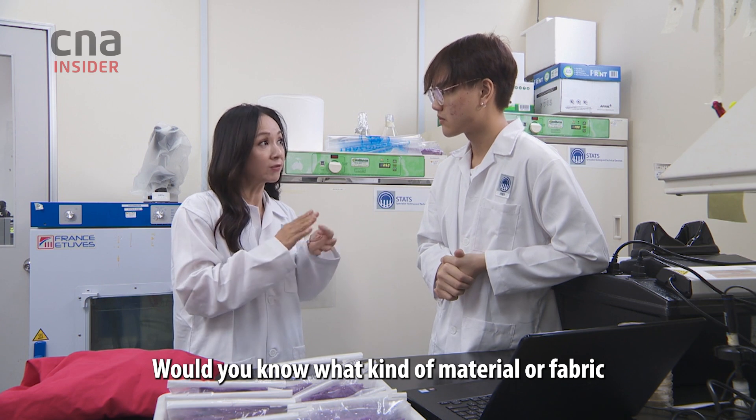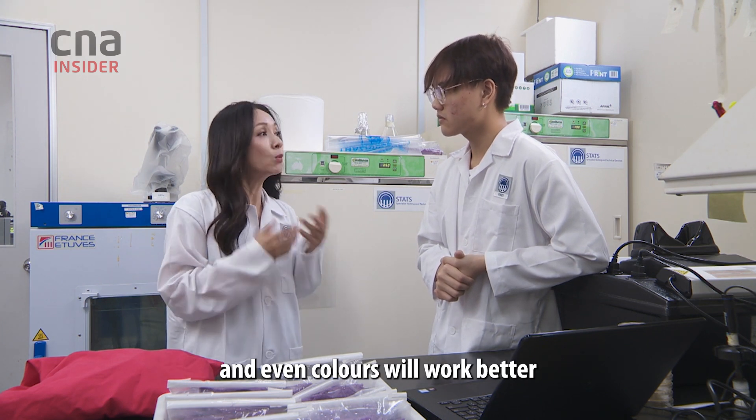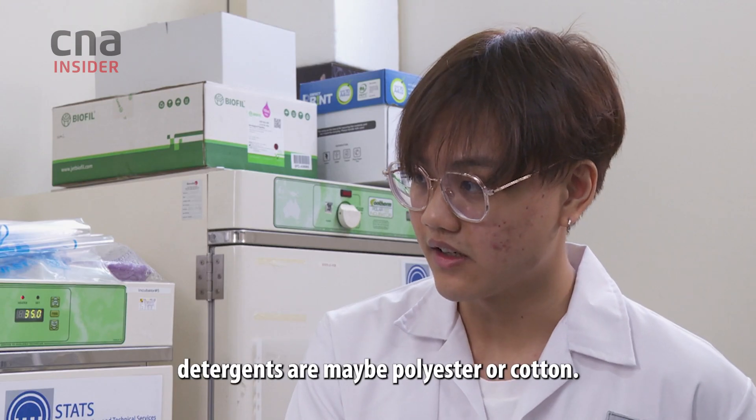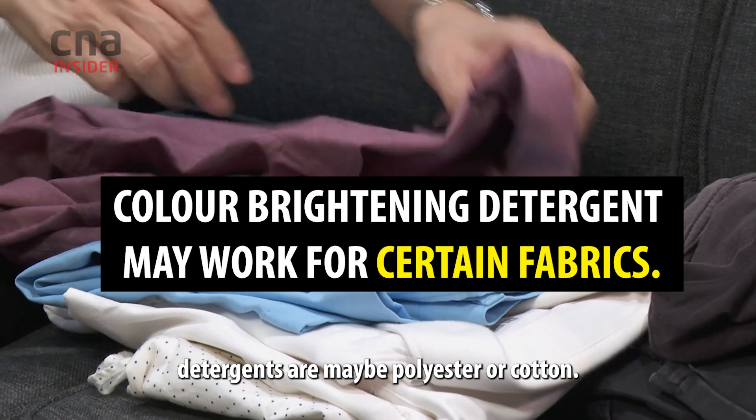Would you know what kind of material or fabric and even colours will work better with the brightening detergents? I think the materials good for colour brightening detergents are maybe polyester or cotton.